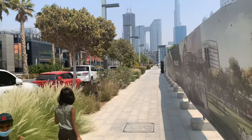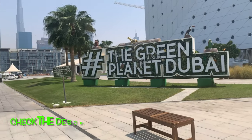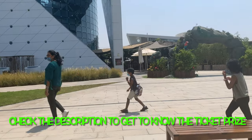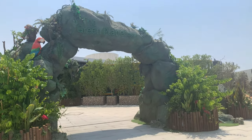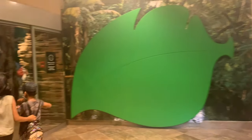Are you all ready to explore the one and only indoor vertical rainforest in Dubai? In this Green Planet, there are more than 3,000 species of tropical plants and animals. You will surely love the ambience of the Green Planet even if you are not a nature lover.